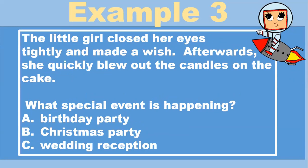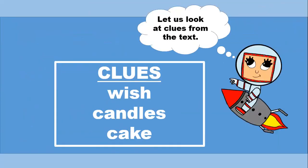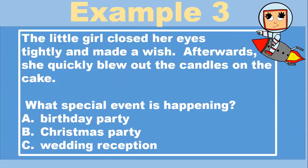Example three. The little girl closed her eyes tightly and made a wish. Afterwards, she quickly blew out the candles on the cake. What special event is happening? A, birthday party. B, Christmas party. C, wedding reception. Let's look at the clues. The text said that the girl made a wish, blew out the candles, and had a cake. What special event is happening? Birthday party. Great job.